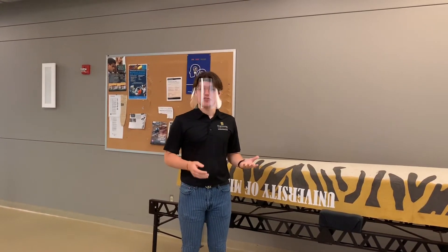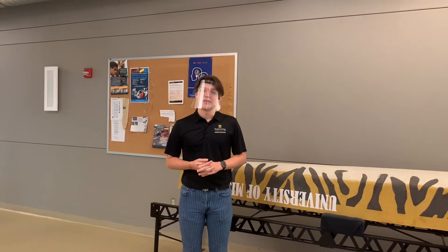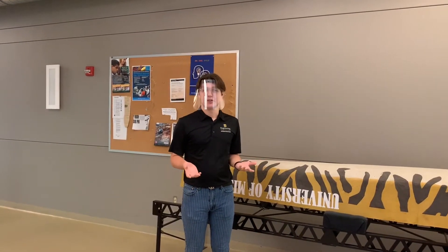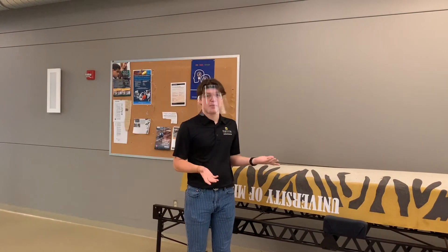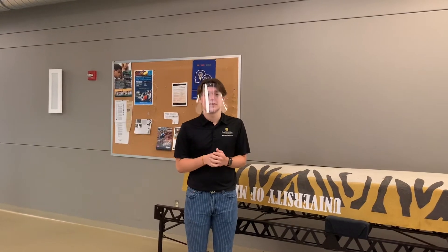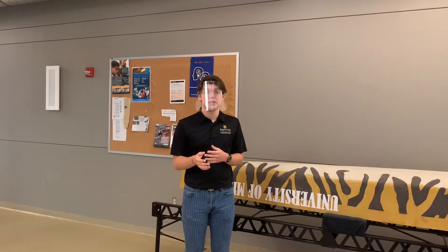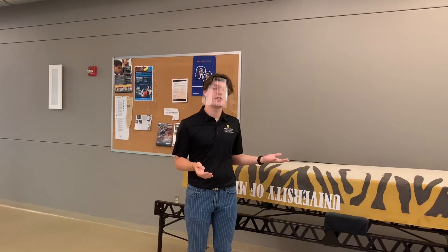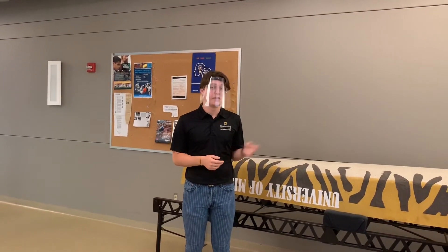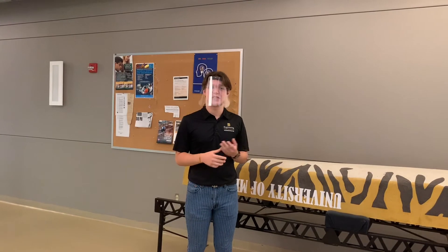Another way to get involved is with undergraduate research. One thing about research here at Mizzou Engineering is you don't have to wait to be a grad student, or even an upper level student, to get involved. The second semester I was here, I emailed one of my professors, said I was interested in his research, and he allowed me to come and interview and talk to him, and he offered me a position. It's really easy to get involved with research — they have all their research topics and specialties listed on the engineering website, and it's really easy to browse and reach out to whoever you're interested in.